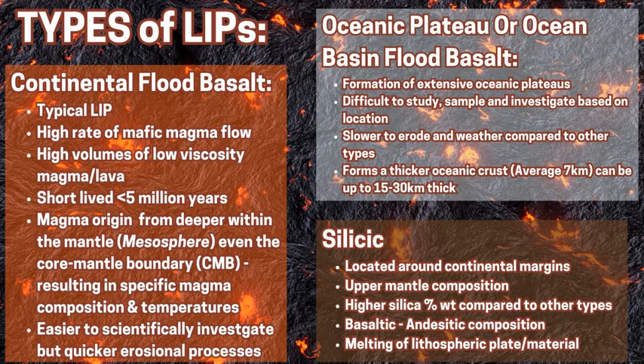Its lower silica mafic composition, higher temperature, and low viscosity means it flows quicker and at a much larger volume. The next type is the oceanic plateau or ocean basin flood basalt. These form very large extensive oceanic plateaus on the ocean floor, and in some cases can even increase the thickness of the ocean crust around these plateaus when they cool down — to an average of seven kilometers of additional thickness onto the normal oceanic crust. They erode quicker because of the water environment, and are difficult to study as they are generally on ocean floors over two to three thousand meters below sea level.